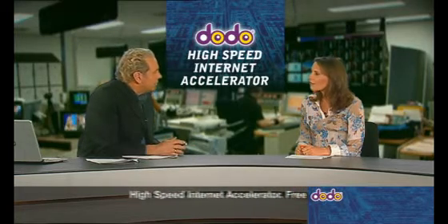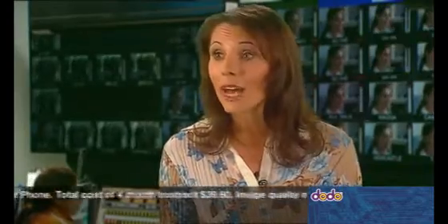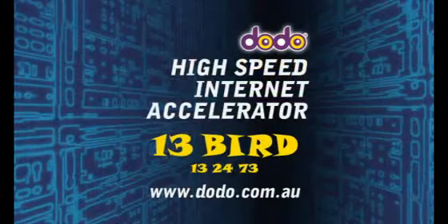So how does it work? Instead of web pages and email going straight to customers' computers, they're diverted through proxy servers where they're compressed before being sent. Because it's software driven and no new hardware is required, people can control quality versus speed. Well there you have it — Dodo's new high speed dial up.